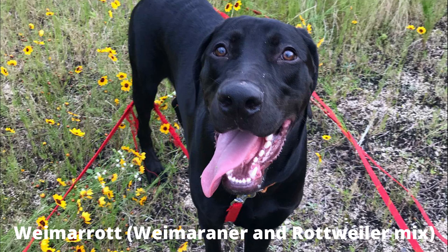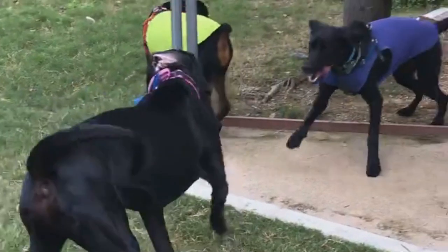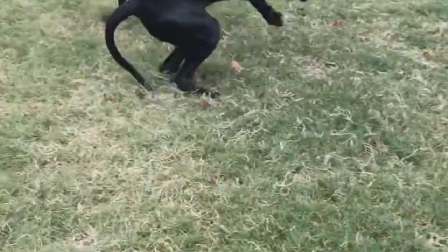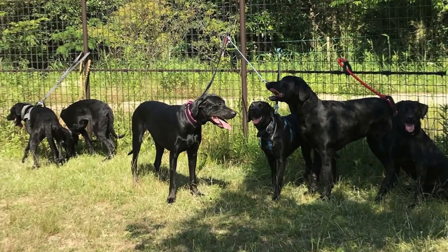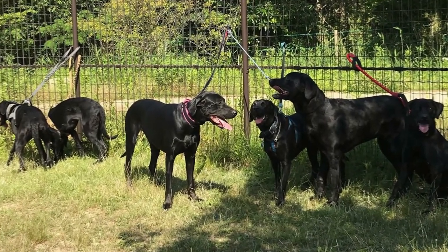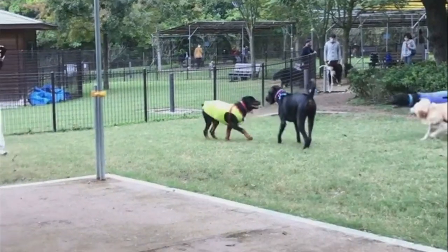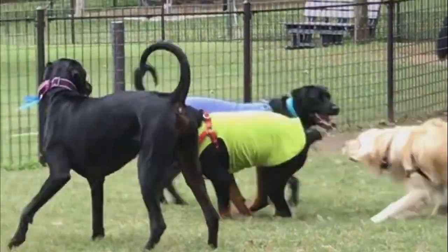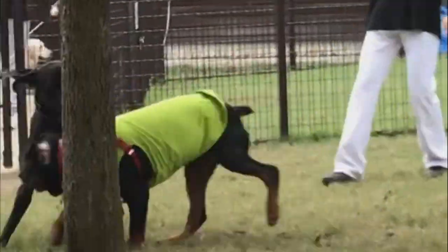Number 5: Weimaret — Weimaraner and Rottweiler mix. The Weimaret, a mix of the mighty Rottweiler and the sleek Weimaraner, is a relatively uncommon designer breed gaining some traction due to its unique combination of power and elegance. They need regular exercise and mental stimulation to avoid boredom and destructive behavior, and enjoy outdoor adventures and playtime.